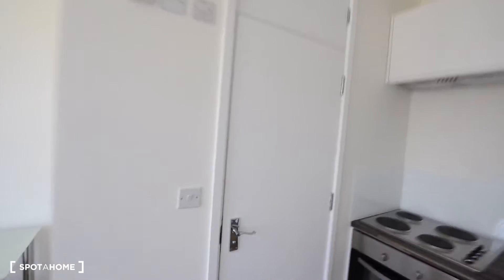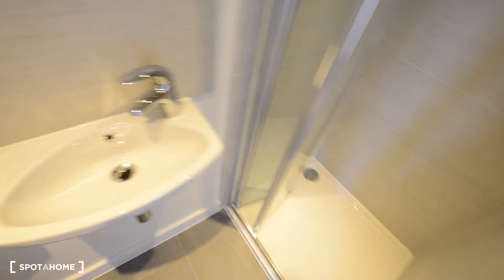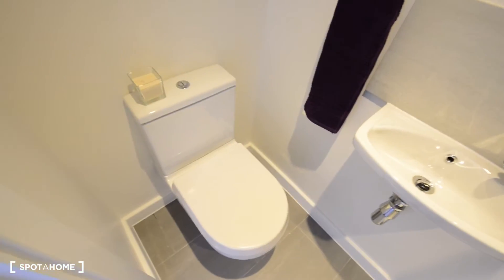And we also have an en-suite bathroom here. We have a small cupboard with mirror, the sink, this is the shower — everything is here, brand new as you see, looks really good. And of course the toilet.